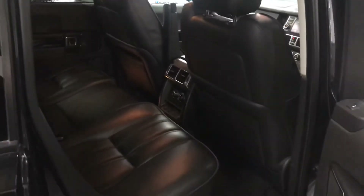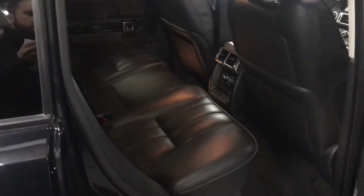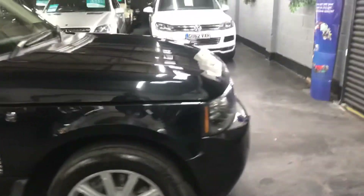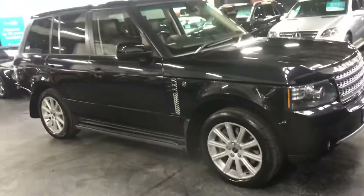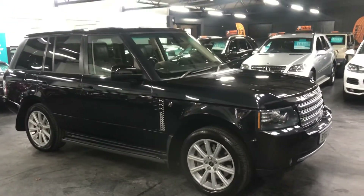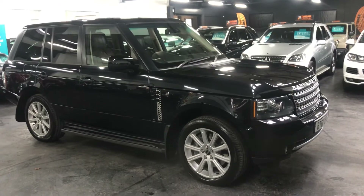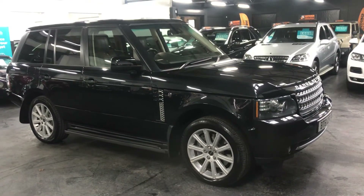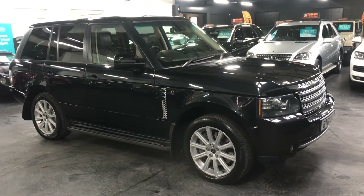Heated front and rear seats as well. If you'd like to see further images, please visit our website where there are 30-plus images of the vehicle. If you'd like to enquire or arrange a test drive or financing, please give us a call at the office — the number is 01922 458 222 — and we'd be more than happy to answer any questions you may have on the vehicle.